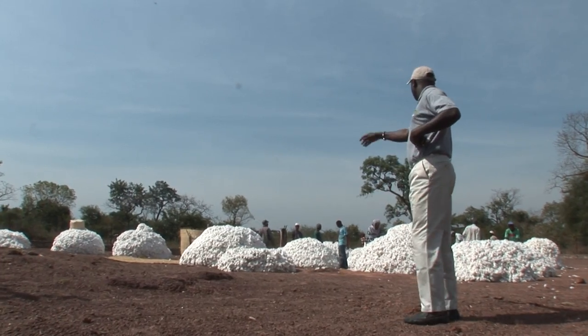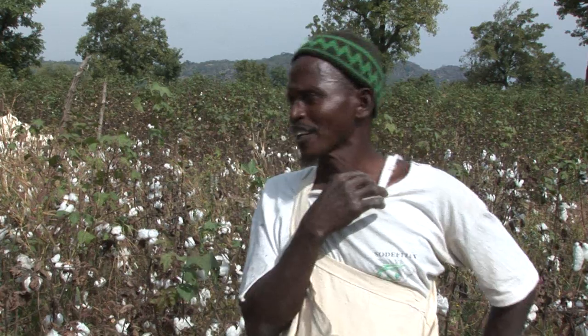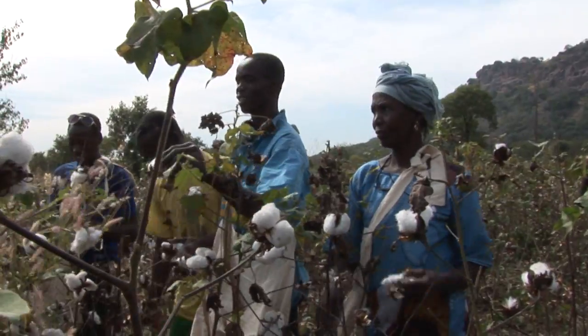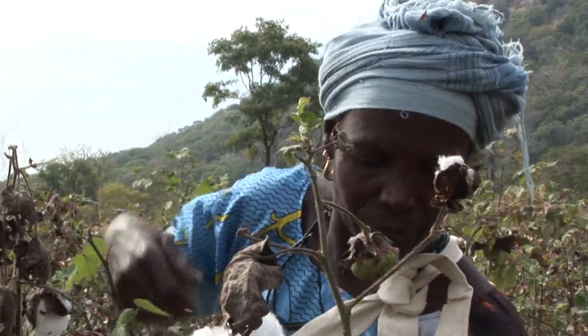Tierno Kante is the head agricultural scientist at Sodifatex. The farmers work hard here in Africa, and particularly in West Africa. To grow cotton, one must first prepare the field — you plough with oxen first, and then you sow. Then you need to fertilize the soil and control the weeds. Without the proper tools, it is hard work.